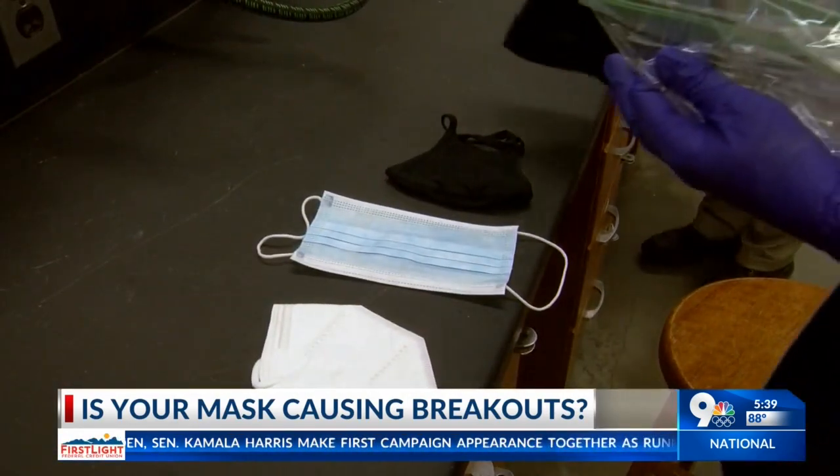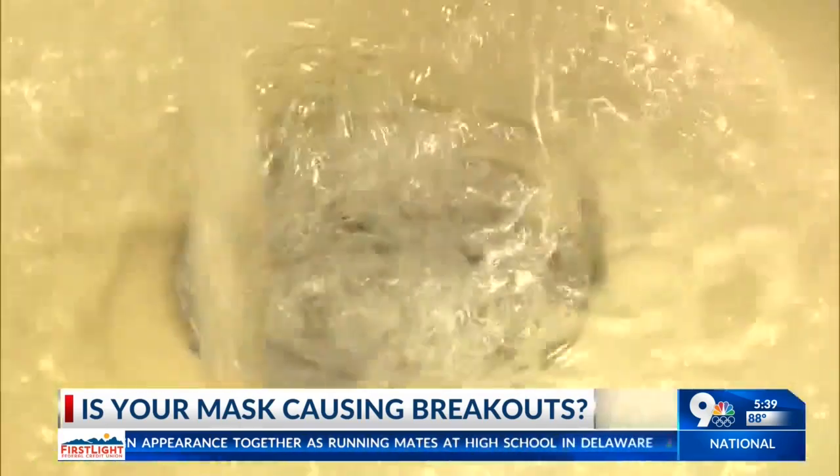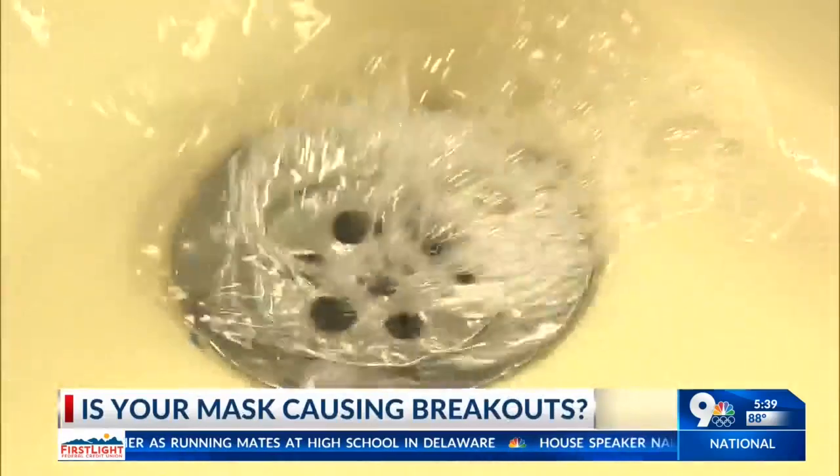Dr. Simpson suggests washing your mask frequently or using disposable masks, but she adds you might also want to update your skincare routine.